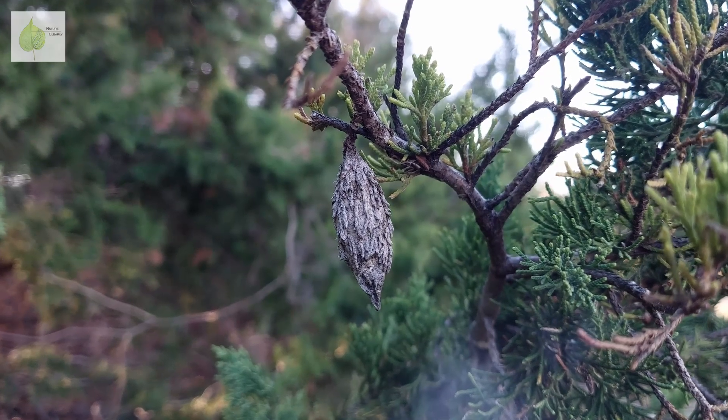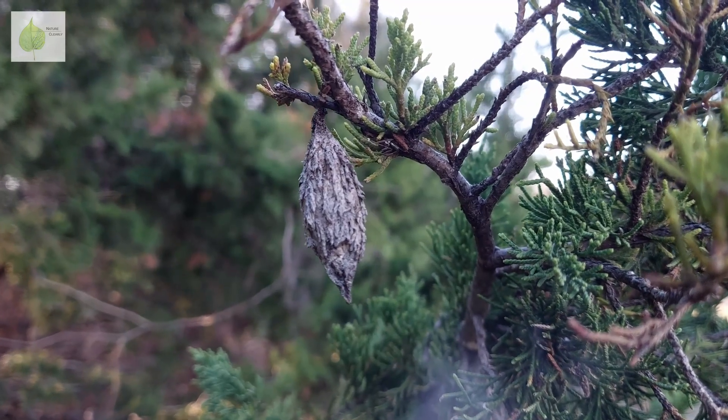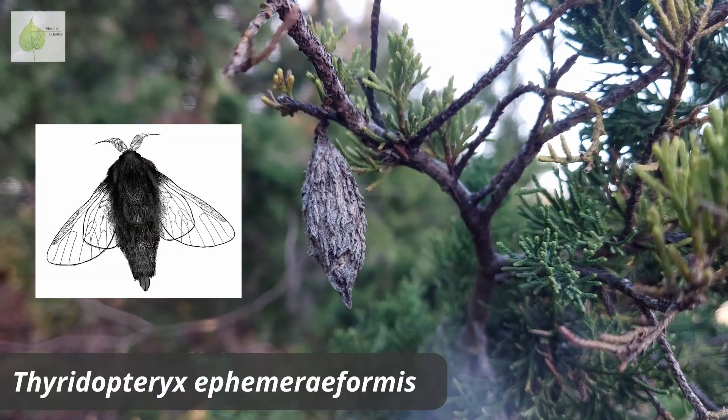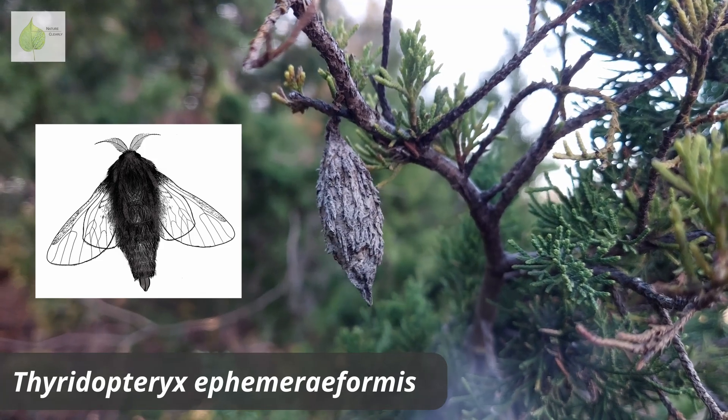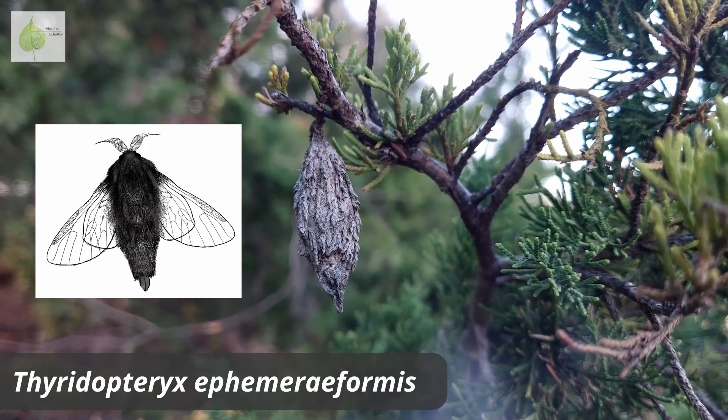So what are bagworms exactly? They are not a worm, as the name suggests, but rather a moth — Theradopteryx ephemera formis — who creates and uses these cool-looking bags made of silk and plant parts as part of their life cycle.